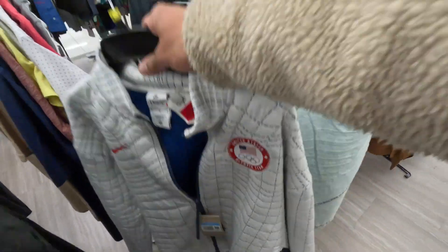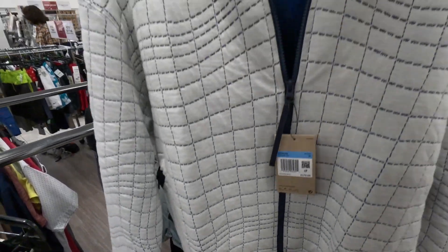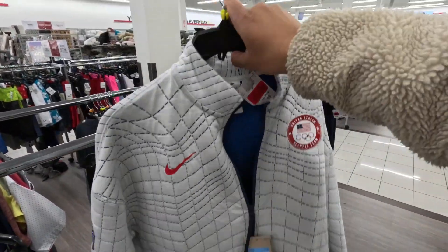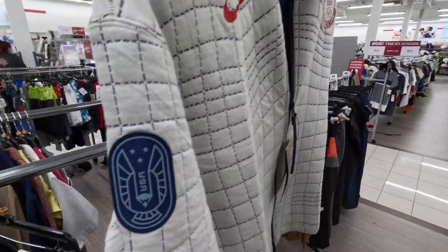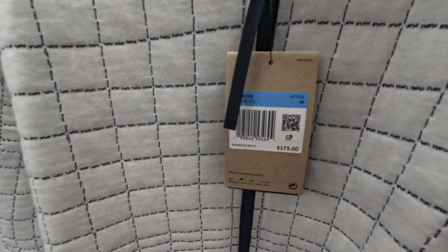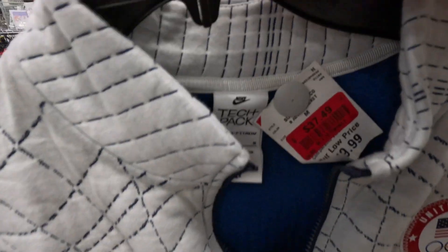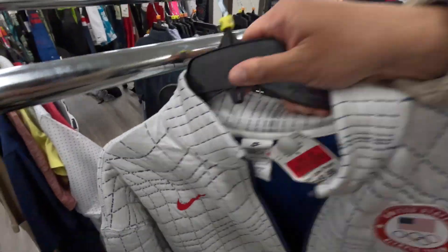Every time we find one of these the price is dropping and dropping. But this Nike Tech Pack zip-up from the Olympic collection — super hard, really nice patches on there. Originally $175, then it was here at Burlington for $49.99, now it's marked down to $37.49. But when that hits $25, it's a goner.